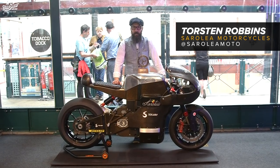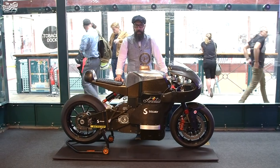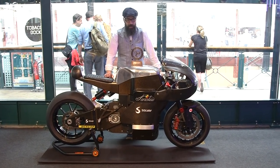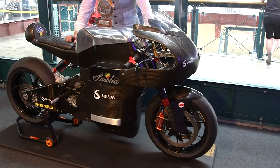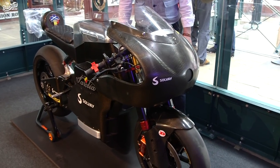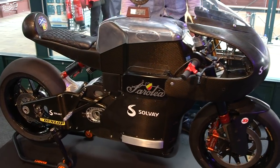Hello guys, my name is Thorsten Robbins from Sarolea Motorcycles, here at the Bike Chat Show 2019. I'd like to tell you a little bit more about this bike. First of all, Sarolea is the oldest still-existing motorcycle brand in the world — it started in 1815 and they made their first bike in 1901.